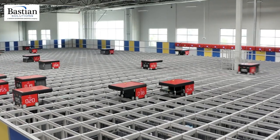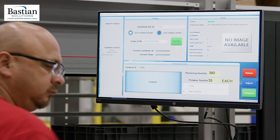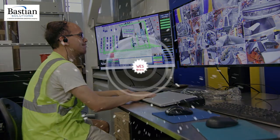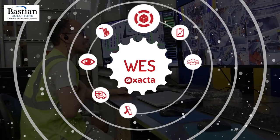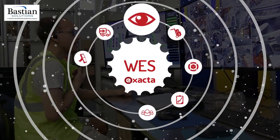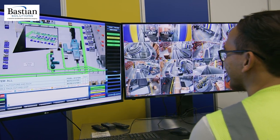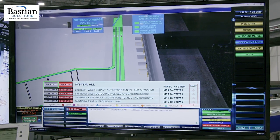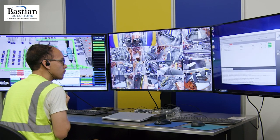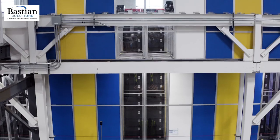Beyond the hardware, Best Buy invested in the right software to control its new facilities and add visibility throughout its supply chain. Bastion Solutions' Xacta Warehouse Execution System has given Best Buy a single platform to monitor system operations at RDCs and MECs, not only in California, but across all new facilities in the U.S. It's very user-friendly, it's very intuitive, and what I love about it is it's web-based. So a team member can come in the building on their first day, and if they've ever operated the internet, it's pretty intuitive to operate the WMS system.